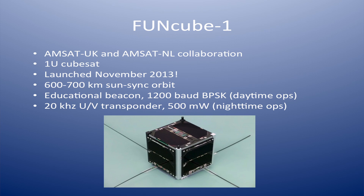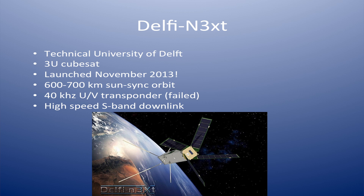FuncCube-1, which Howard covered very well. Delphi Next, which was a 3U CubeSat launched at the same time as FuncCube, has a 40 kHz Mode-B transponder on it. Unfortunately, the first couple of times they tried it, it did not work, so it's kind of up in the air whether it will be recovered. It also has an S-band downlink they're currently testing — if you have any old S-band gear from the AO-40 or AO-51 days, they're looking for you to help hear their satellite when it comes on.